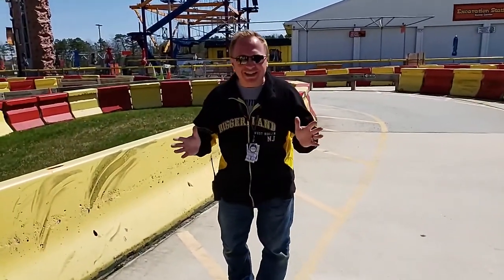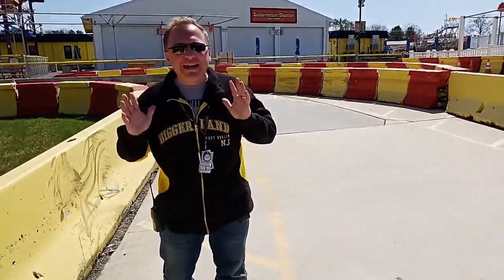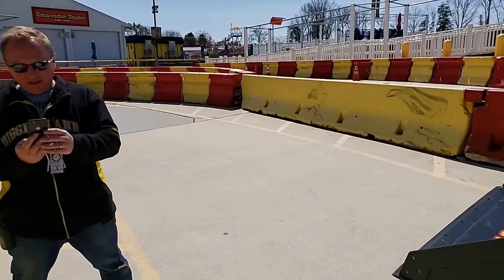You guys got to see what it was like operating from Ben's perspective. You got to actually go in the machine with him and drive around in this Skidsteer. Now I think we have a question or two coming in, so let me check this out.